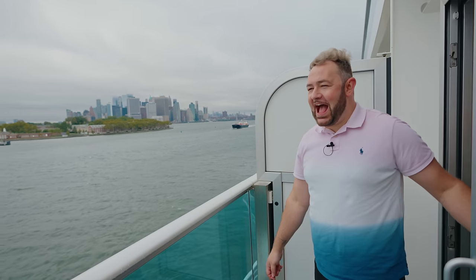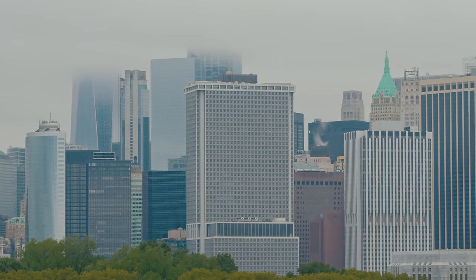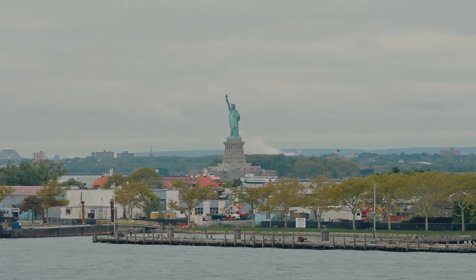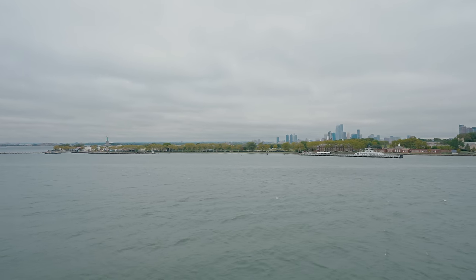Oh my God, look at this view! It's stopped raining — what a view! We've got all of Manhattan over there, the Financial District, the new World Trade Center building, Governor's Island, and then an amazing view of the Statue of Liberty. Pinch me — is this real? This is literally amazing! Now let's go watch the muster safety video. It's so much better than before when you had to go to your muster station with the whole jacket-fitting palaver. Now you just visit the station and watch a 10-minute video — so easy.